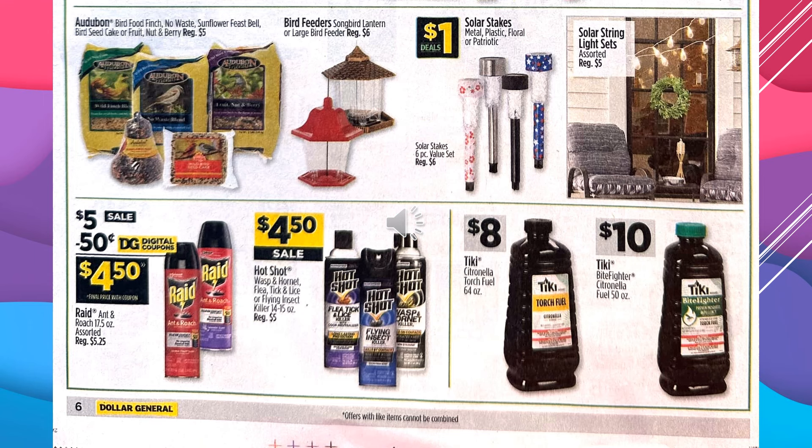The Audubon Bird Food — they have Finch, No Waste, Sunflower Feast, Bell Bird Seed Cake, or Fruit, Nut, and Berry — those are $5. The Bird Feeders, the Songbird Lantern or the Large Bird Feeder, are $6. Solar Stakes — Metal, Plastic, Floral, or Patriotic — are $1 every day. Solar String Light Sets, assorted, are $5.